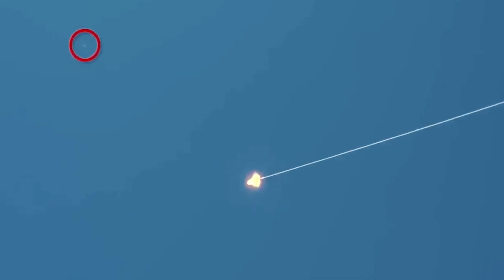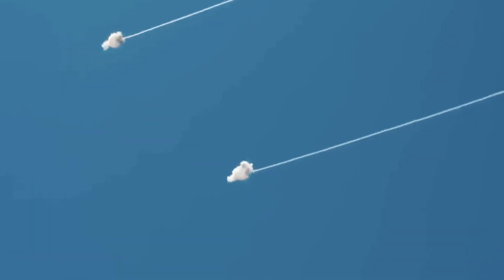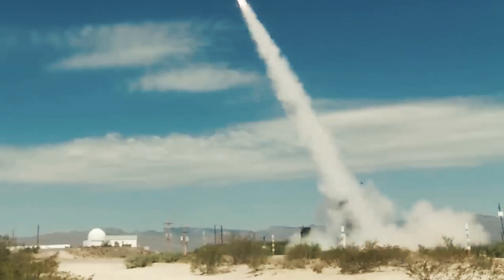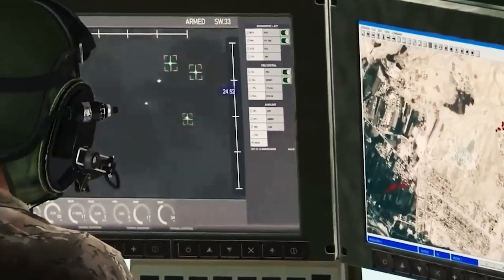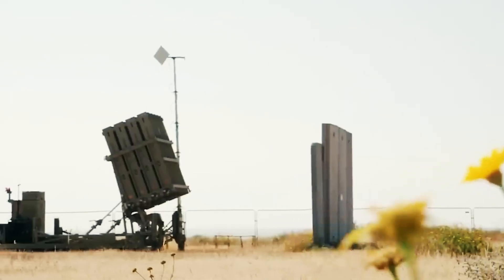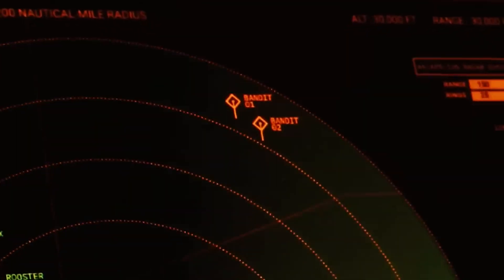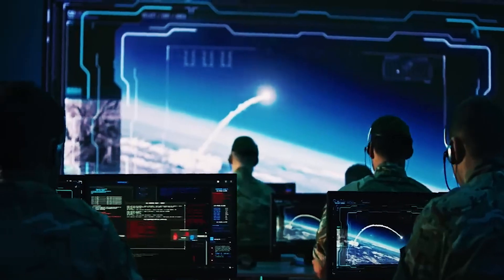This powerful anti-missile system operates tirelessly around the clock, effectively countering high-speed missiles. The state-of-the-art defense shield not only safeguards Israel's skies, but also serves as a testament to the nation's commitment to technological advancement. This sophisticated system is a critical component of Israel's national security strategy, providing a robust line of defense against potential missile threats.